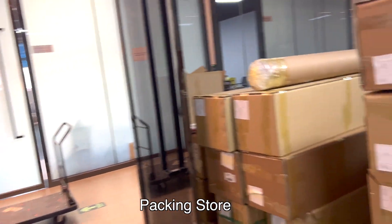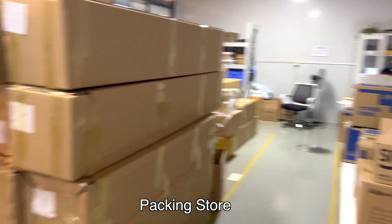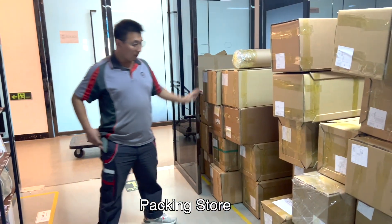Most overseas customers prefer to just order the film and stick it themselves — it saves them shipping costs. The products are packed here and shipped overseas, with most shipments going internationally and some within China.